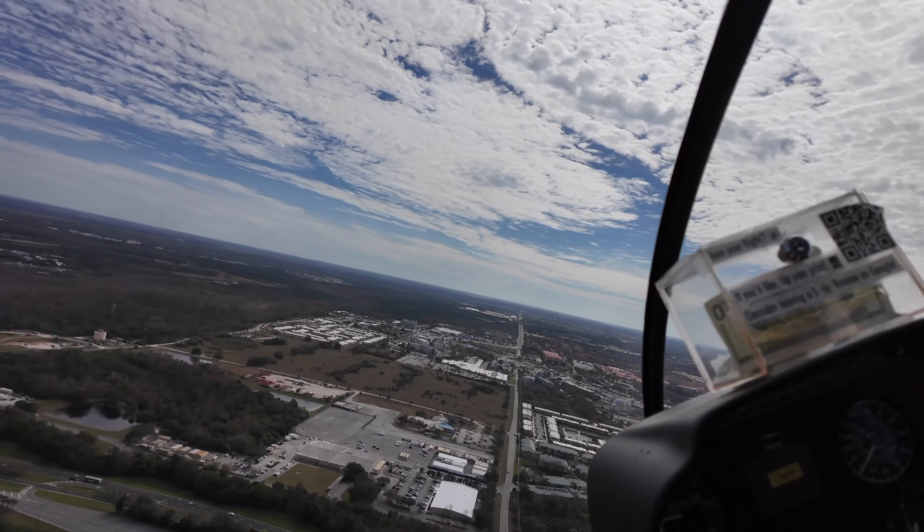Before I forget, I'll include a recording made by the helicopter people from behind us in the helicopter, just for another perspective. This one includes the intercom chit-chat between the two of us during the flight.